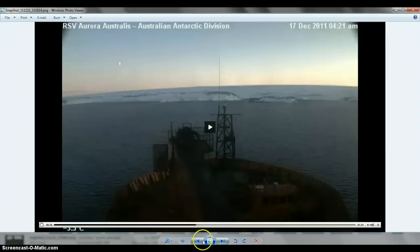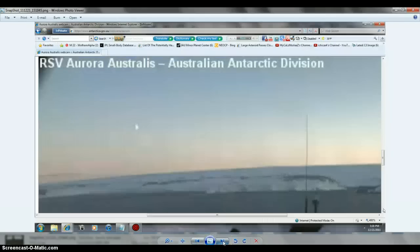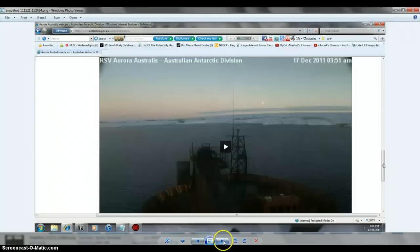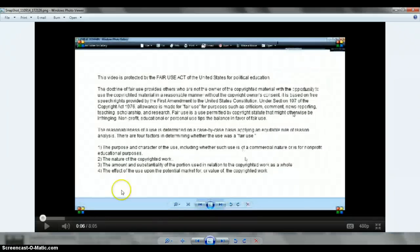Watch all my videos and spread the word, folks. This was the planet we caught on the 17th, also off the footage. As you see, I zoomed in on it — there it is, zoomed in, out there in the sky. Antarctica, folks. Get everybody to watch my videos, spread the word.